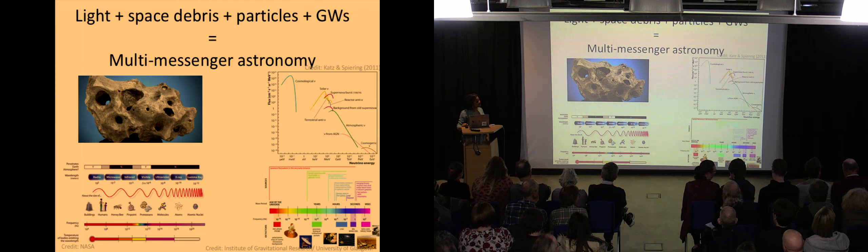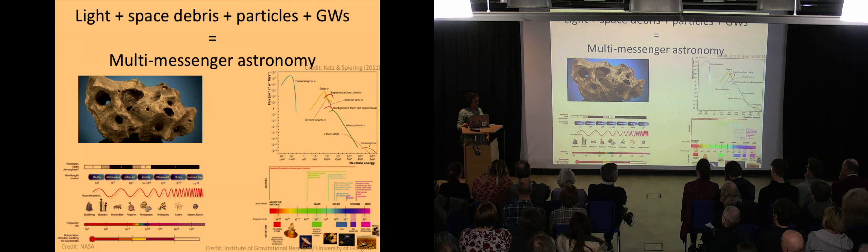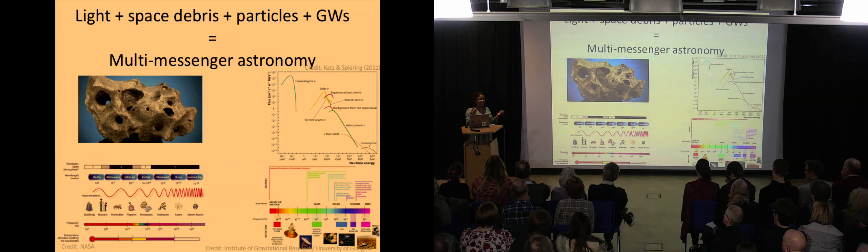Another audience question: if 65 billion neutrinos pass through every square centimetre per second, why are they so rarely caught in detectors? The answer is that they are weakly interacting particles — they have no electrical charge, so they don't interact electromagnetically. Compare with the neutron, which also has no charge and doesn't interact electromagnetically, but the difference is that neutrons do interact through the strong nuclear force, while neutrinos interact only through the weak force, making them extraordinarily difficult to catch.